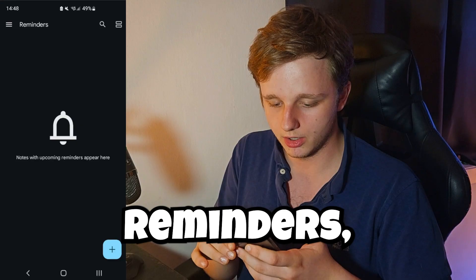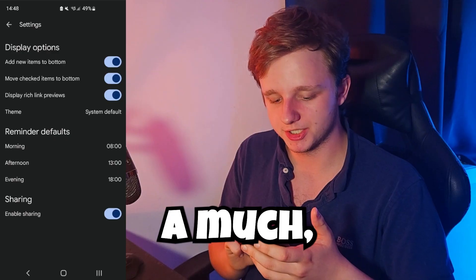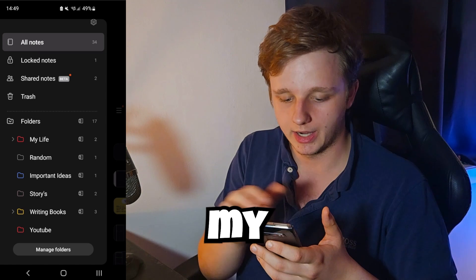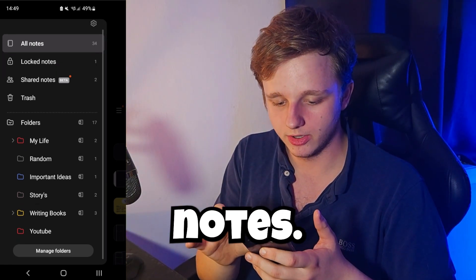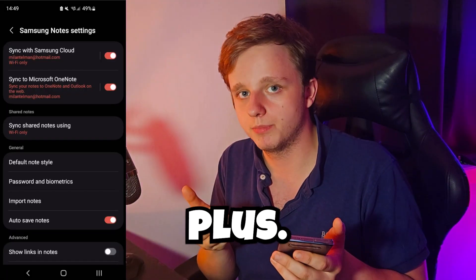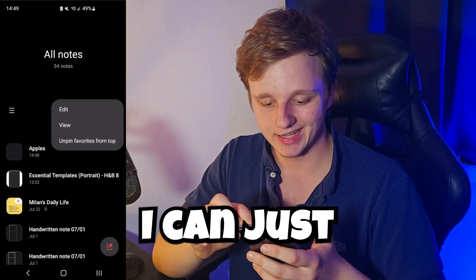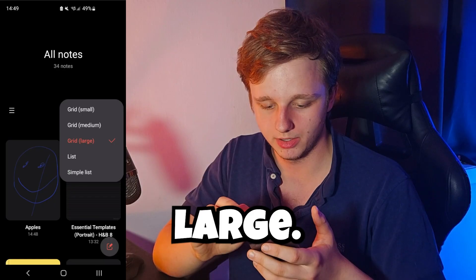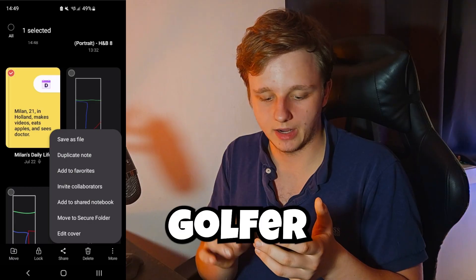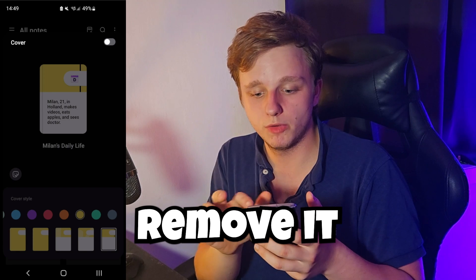In Samsung Notes you can create a label, and in the settings there are a lot more options — like folders, locking your notes, and sharing notes with people, which is really cool. This is an S10 Plus; on newer devices you can even use AI, which is really cool. You can change the grid layout to be large, and for individual notes you can edit them, give them a different color, or remove them.